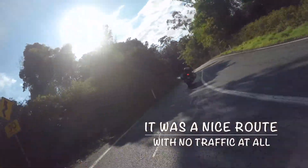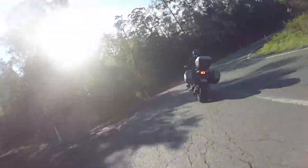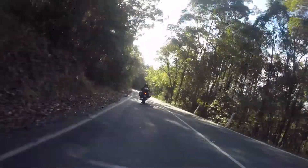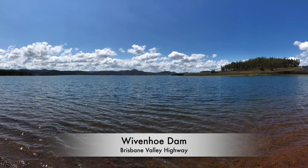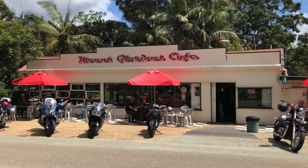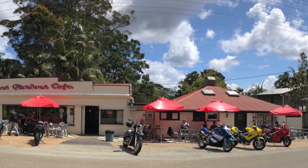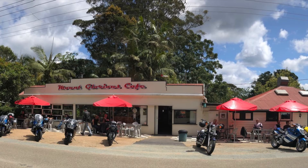Sometimes I thought it was a little bit like the Omeil Highway. We then went to Wivenhoe Dam and from there up to the cafe at Mount Glorious. This was the best part of the ride — the road up to the Mount Glorious Cafe was absolutely sensational with fresh road surface and great twisty bends.